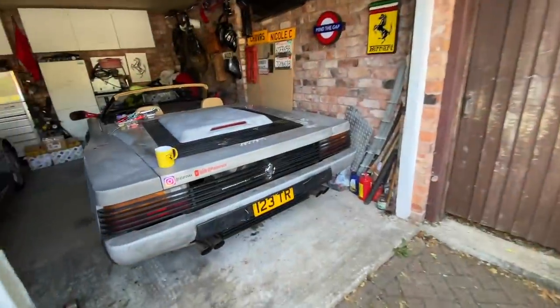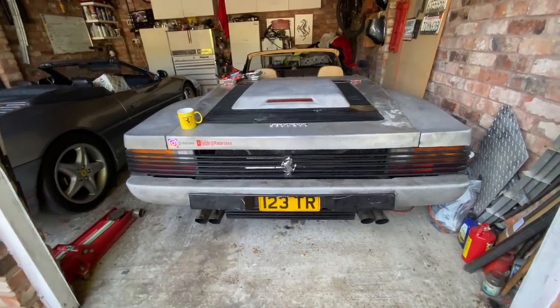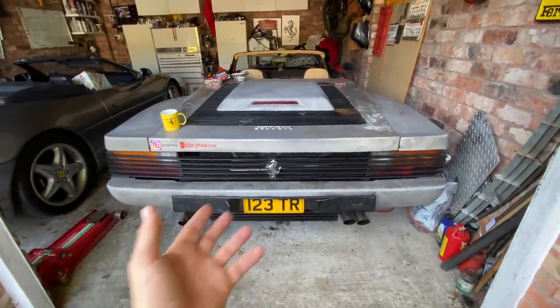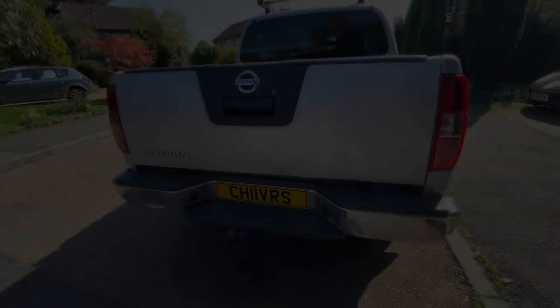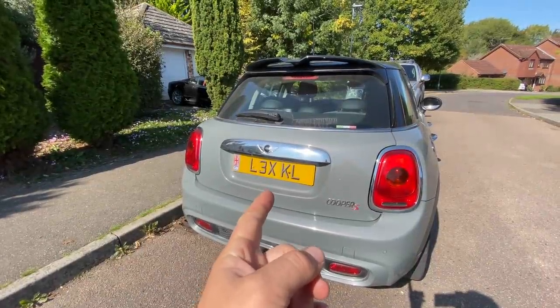Then we have the Rattarossa wearing the plate 123 TR — TR being Testarossa. A lot of Testarossas are referred to as TRs; the 512 TR was the later version. Anyway, I bought that one at auction and it's now worth a lot more than I paid for it. The trusty Nissan truck wears a plate which is as close legally as I can get to my surname, and even Lexi gets one on the Mini.